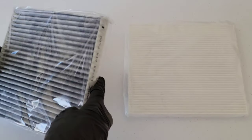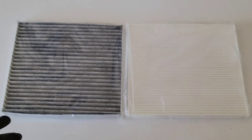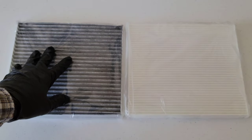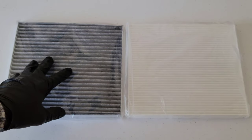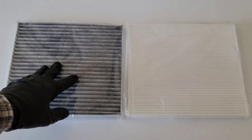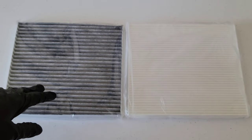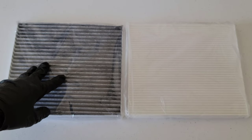It's important to check your cabin air filter regularly and ensure it's clean and working properly. This can easily be forgotten because it's out of sight, out of mind. Whether you set a reminder in your phone or find another way, make sure you have a method to remind yourself to check your cabin air filter.